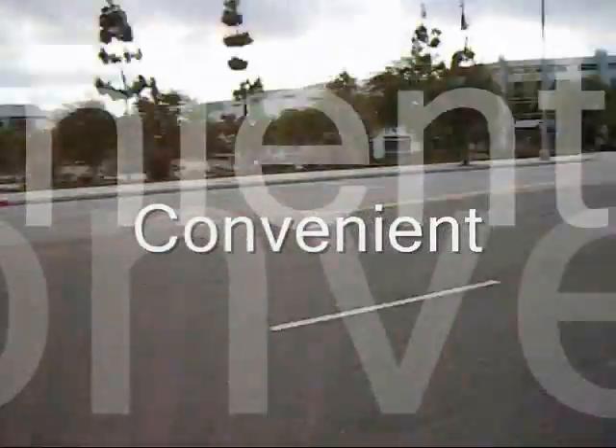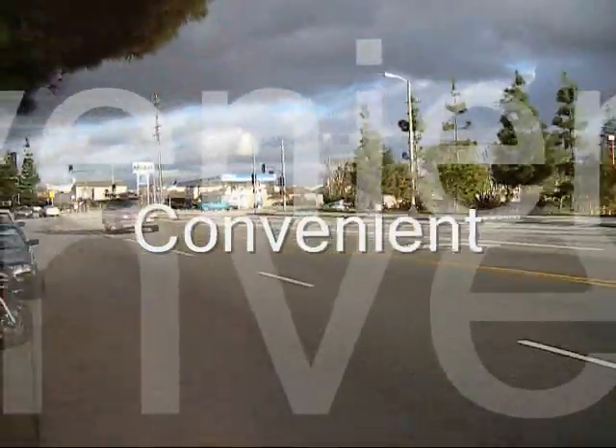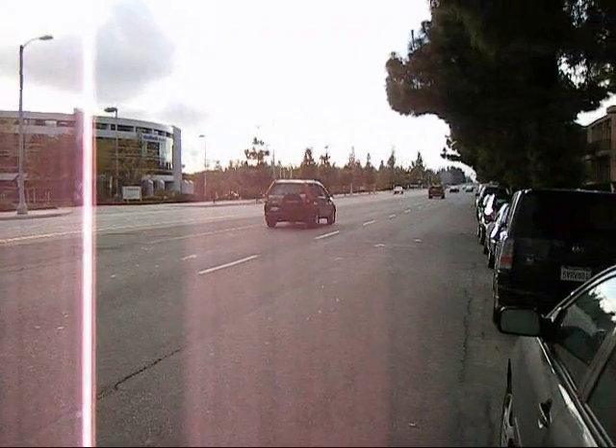The Mustang Hybrid is a wallet-friendly 40 mile per gallon car. Its 10 gallon tank equals no refueling for 400 miles.